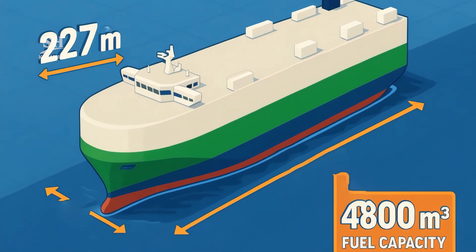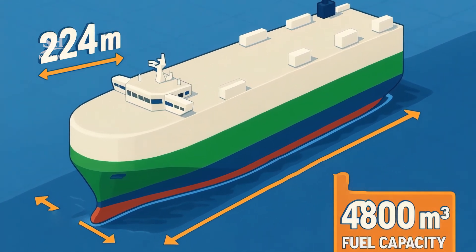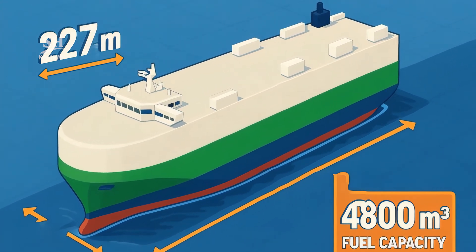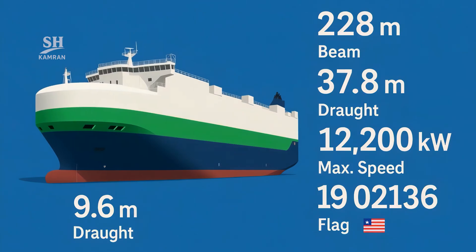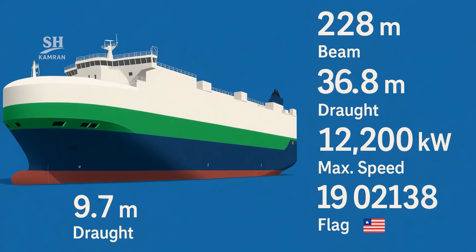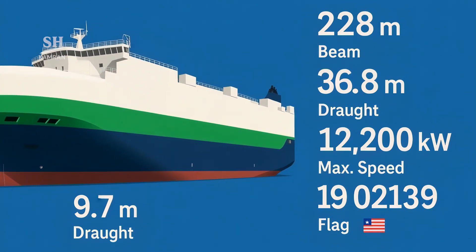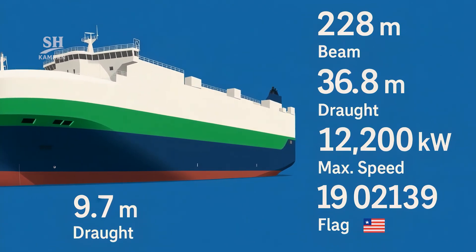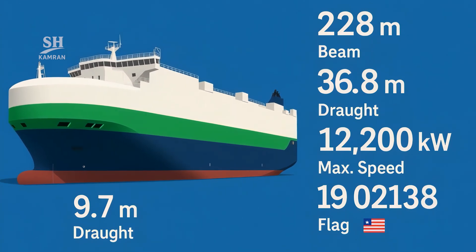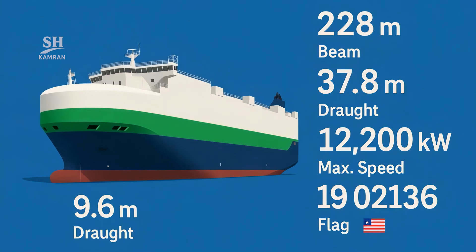Official specs: Length 228 meters, beam 37.8 meters, draft 9.6 meters. Fuel tank holds 4,800 cubic meters with cold storage for safety. Engine power is 12,200 kilowatts. Max speed is 19 knots. Its IMO number is 1021386, and it sails under the Liberian flag.